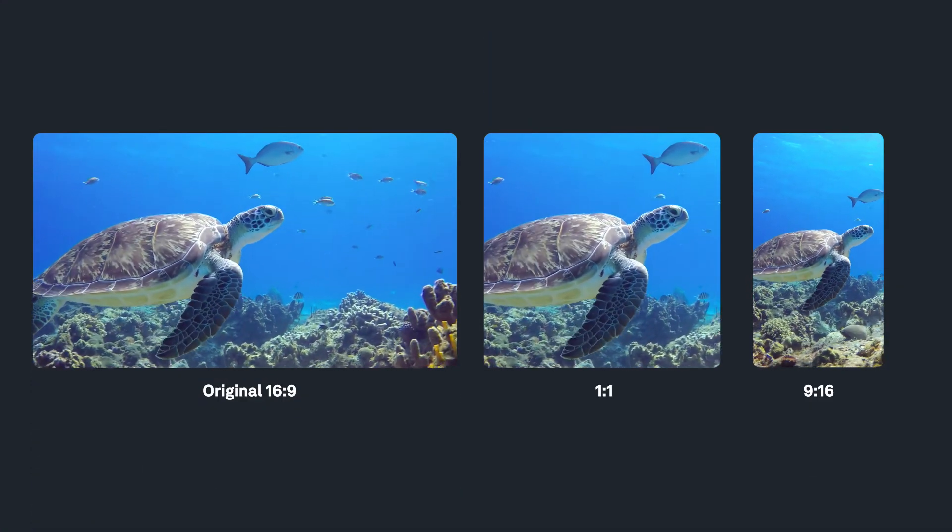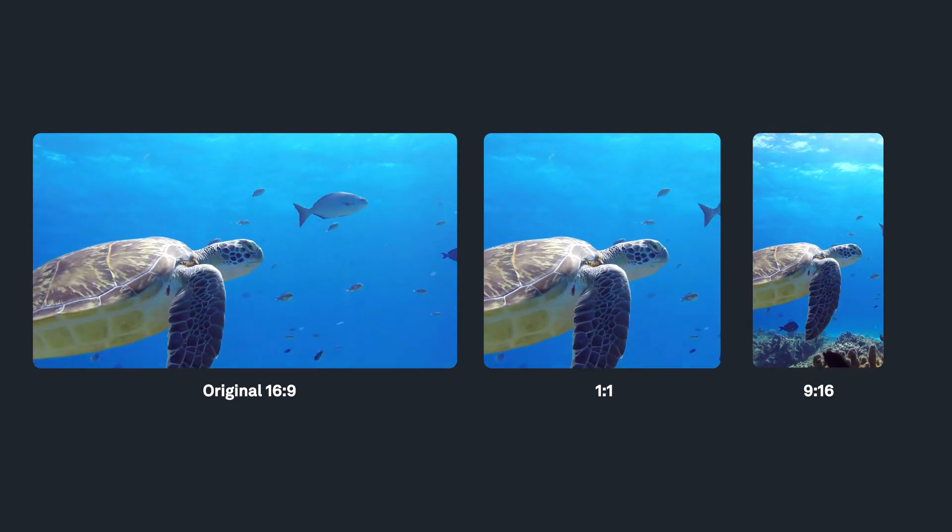Last but not least, Adobe Sensei. It uses machine learning to automate mundane tasks like cropping and resizing, freeing up more time for your creativity.